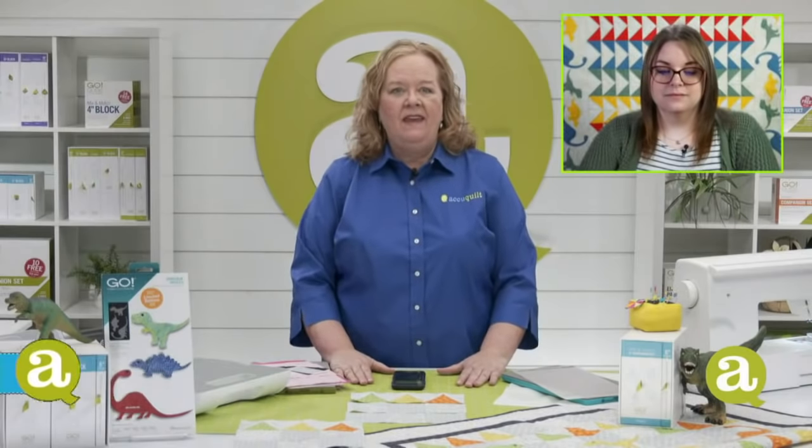Hey quilters, welcome to AccuQuilt Live. I'm Pam Heller, AccuQuilt's cutting expert. Thanks so much for joining us on this Wednesday. Christina's in the house. How are you, my friend? I'm good, how are you? Good.